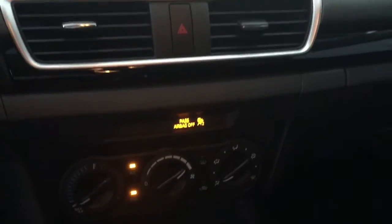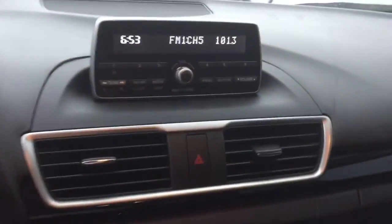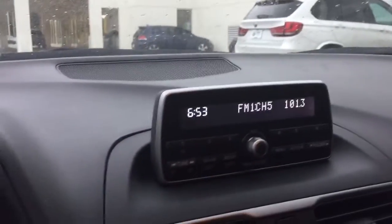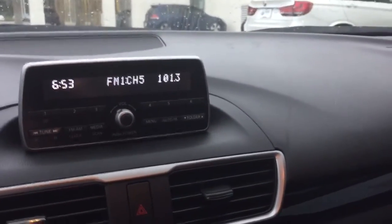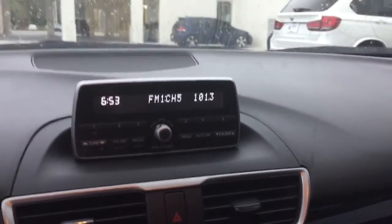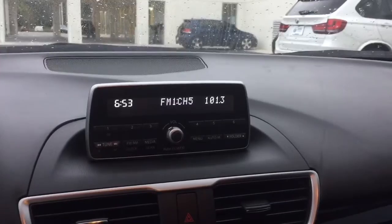You have your climate control as well. Nice high-powered AC. You can also see the dialer there for the radio station. Your six memory buttons, so you can have your favorite radio stations set up, tuned through FM and AM, as well as the media scan.